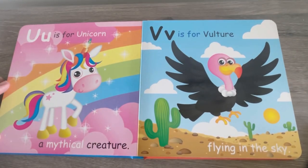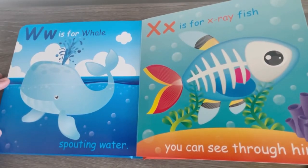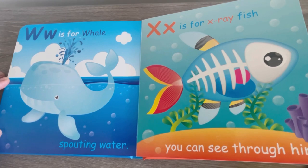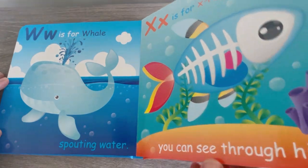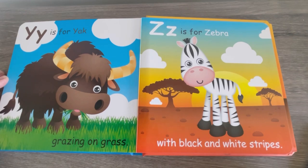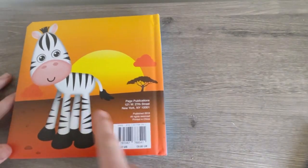U is for Unicorn, a mythical creature. And V is for Vulture, flying in the sky. W is for Whale, spouting water. And X is for X-ray fish. You can see right through him. Y is for Yak, grazing on grass. And Z is for Zebra, with black and white stripes. Oh, another zebra.